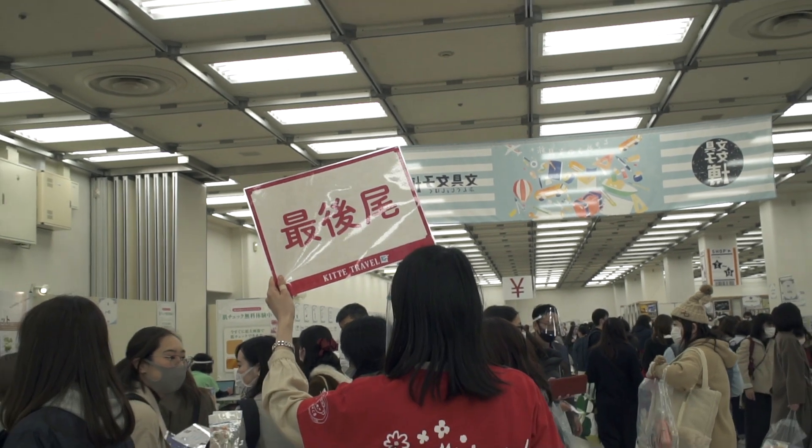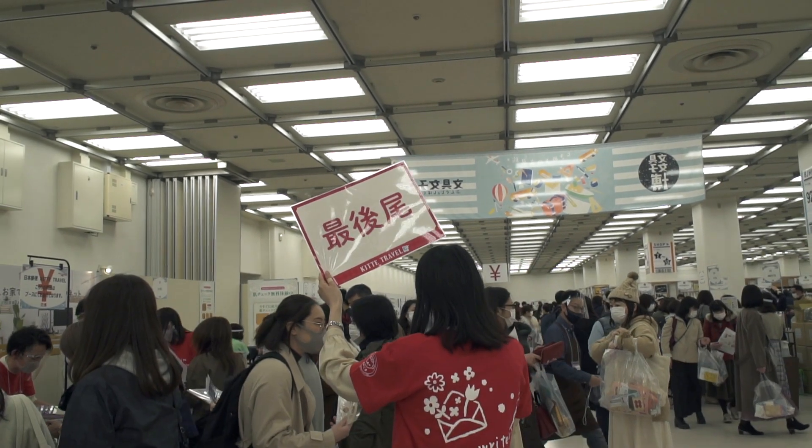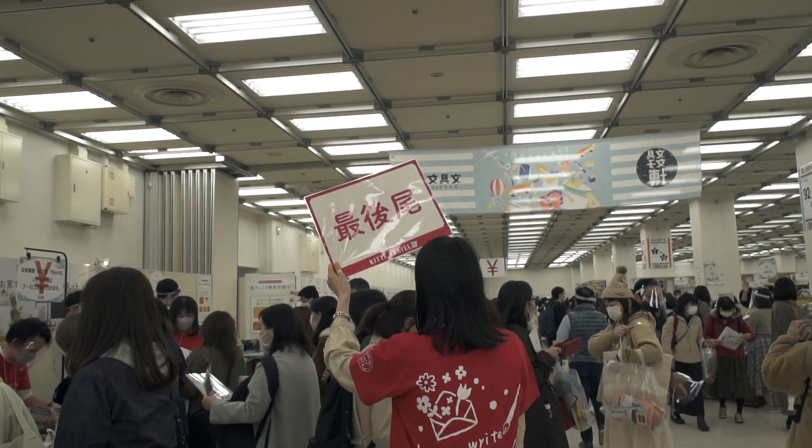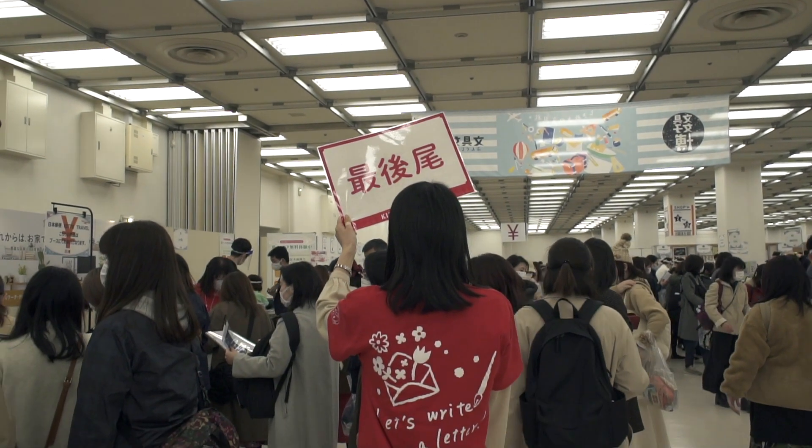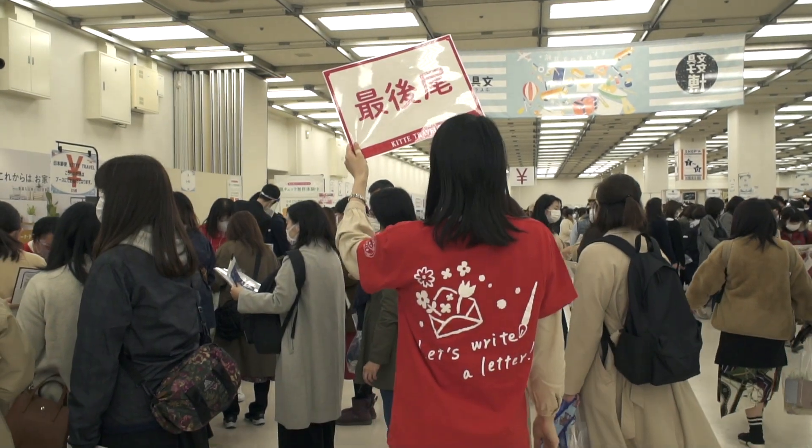As a side note, whenever you have a long line, they usually assign a salesperson to hold up a sign — it literally means 'tail end of the line' so you know where to go to queue up.